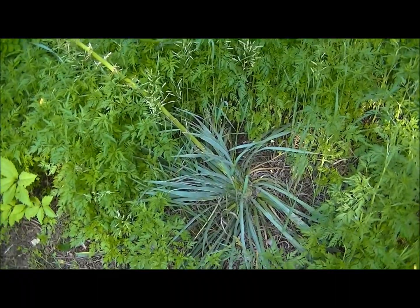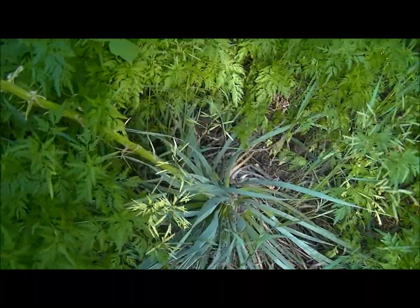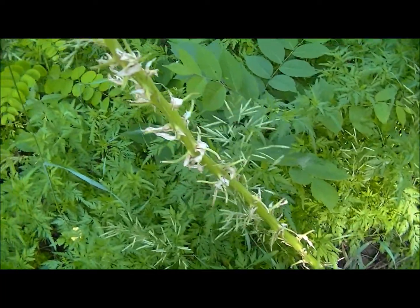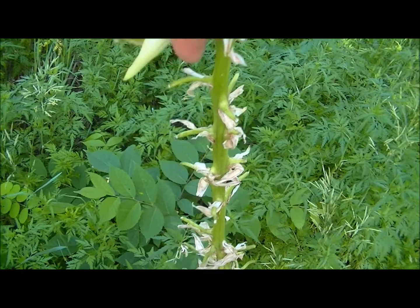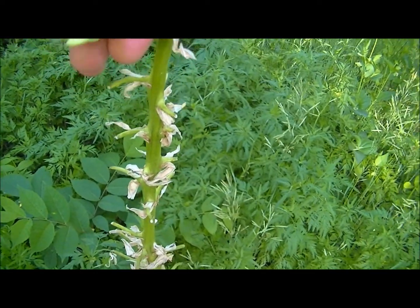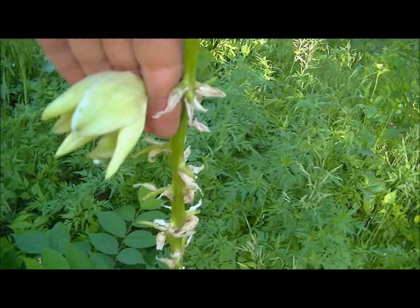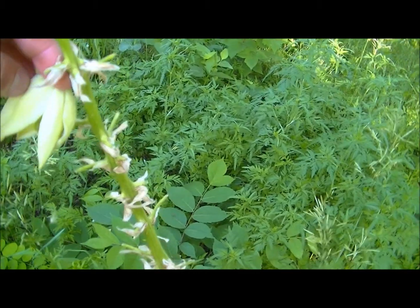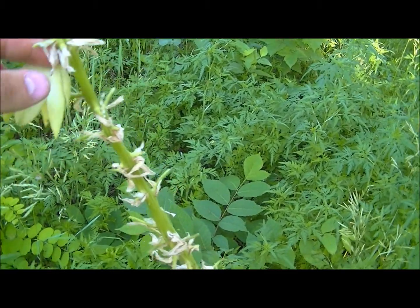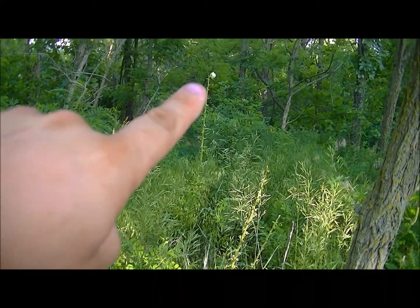Here's a little bigger yucca plant — I just got out of the trail. You can kind of see the stalk that goes up, and this stalk is what we use for hand drill spindles and things like that. Here is the flower — it's got a little spider on it down there. These flowers are beautiful when they first pop out, and I have eaten the flower petals on these.